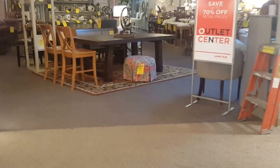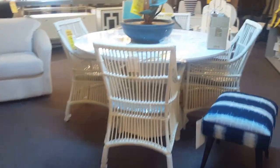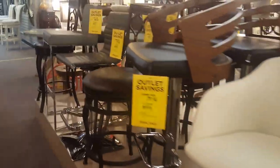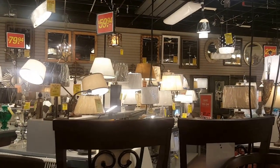This is their clearance outlet center — they have track lighting, you name it, they've got it. They have mirrors, a dining room table, pillows, more mirrors, and I also spotted an upholstered headboard over here. And that is me purchasing a light fixture for the powder room.